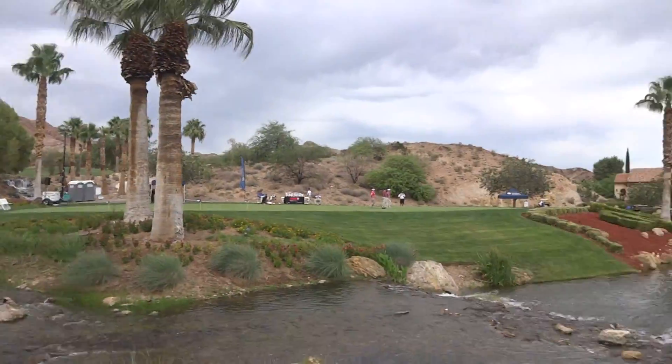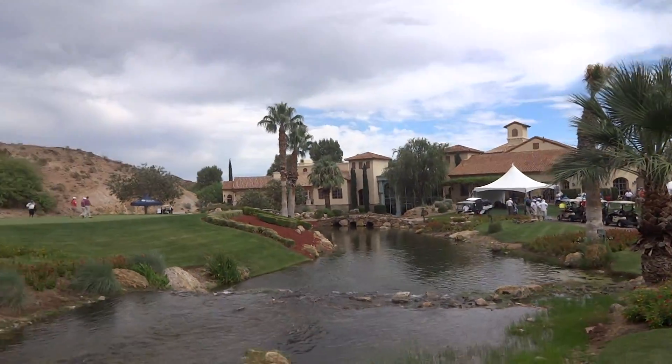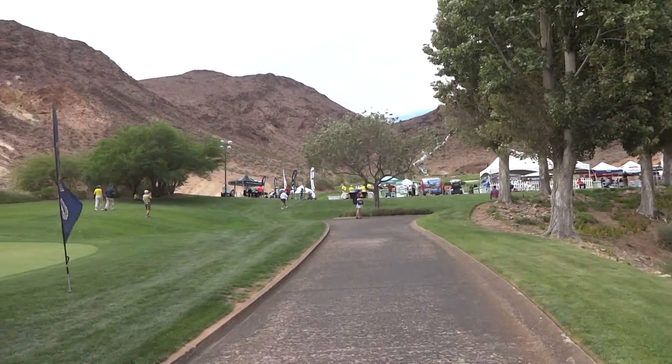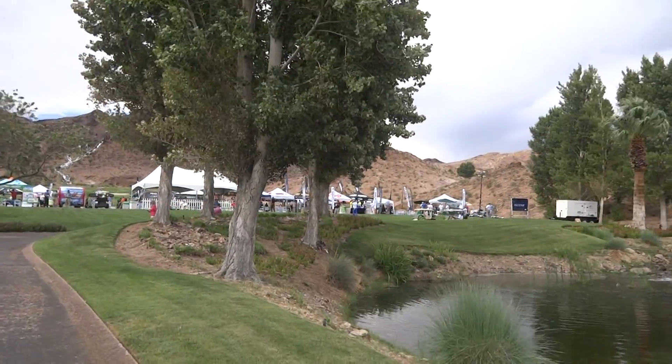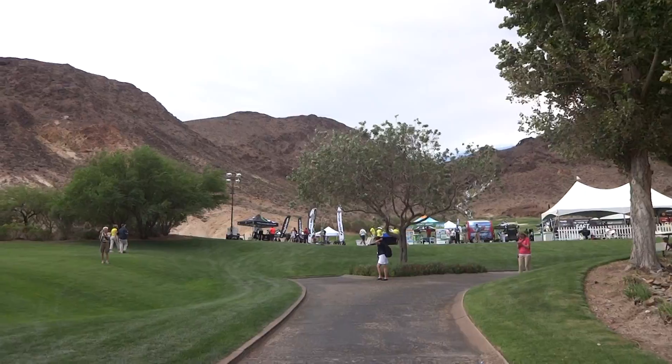Absolutely gorgeous here. Actually, the water — if you've never been here — water actually runs right through the clubhouse. Very, very cool. Not something you expect to see. We sure didn't notice it from the road till the last second.